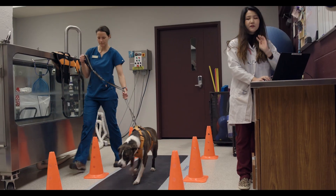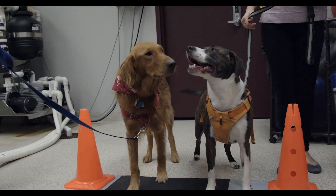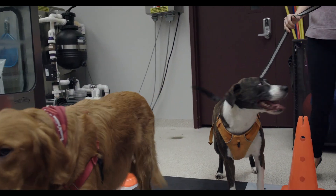We think that most dogs will be pretty happy to enroll. Not only do they get to hang out with our team of cool specialists, but they also get to go for a walk.